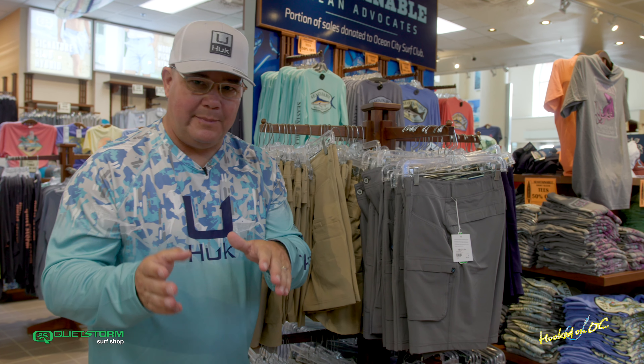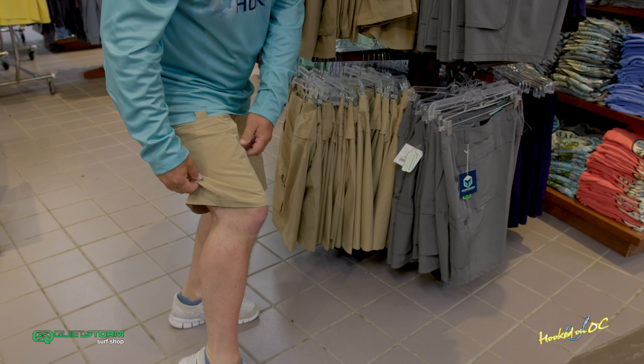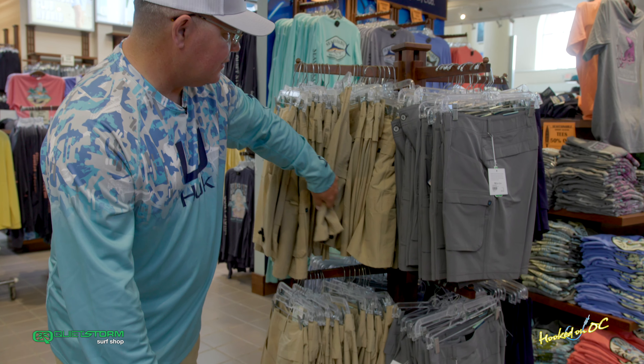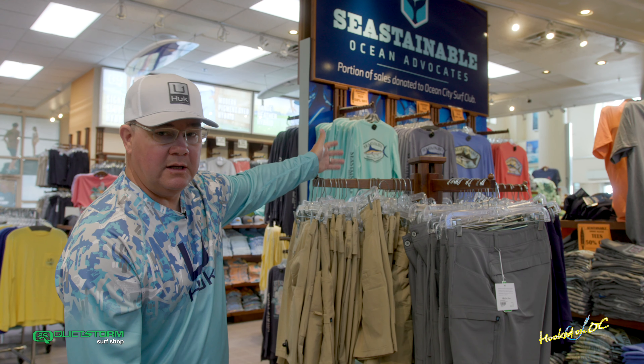Today we're going to talk to you real quickly about Sea Stainable — it's a brand here at Quiet Storm all about recyclable materials. These shorts are awesome, super stretchy, dry really really fast. Come in several different colors, right on the middle rack in the middle of the store. Also have long sleeve, short sleeve, and some awesome colors. Come check them out.